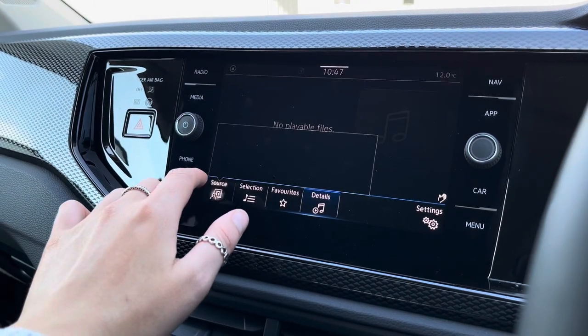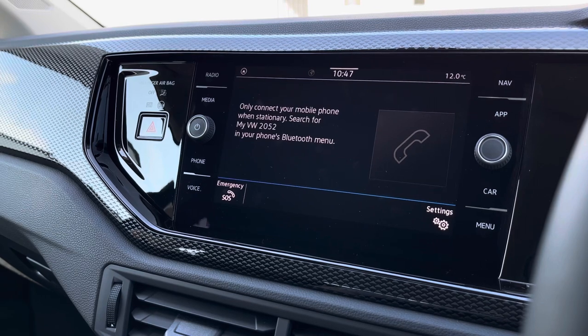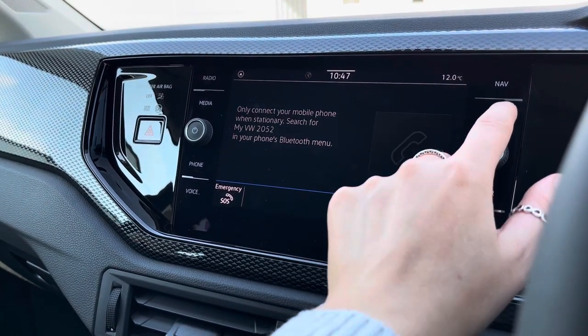Going into media, we do have your Bluetooth audio which will allow you to pair your phone to the car to play your own music as well as making hands-free calls nice and safely.